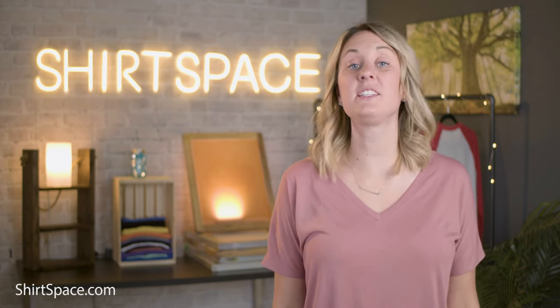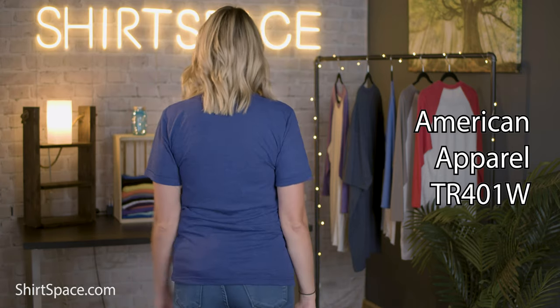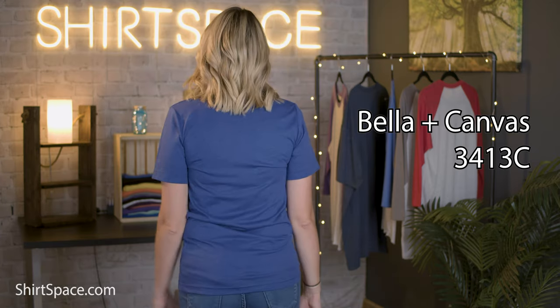For our tri-blends, first up we have the TR 401W, weighing in at 3.7 ounces, making it a great lightweight option. Finally, we have my personal favorite — the 3413C by Bella Canvas. It's a 3.8-ounce retail fit with unisex sizing, side seams, a tearaway label, and it's also pre-shrunk. What's not to love?